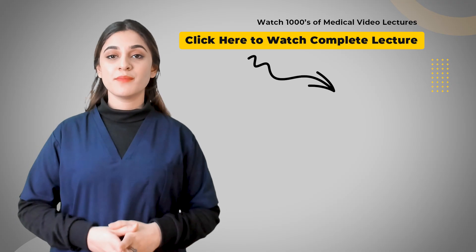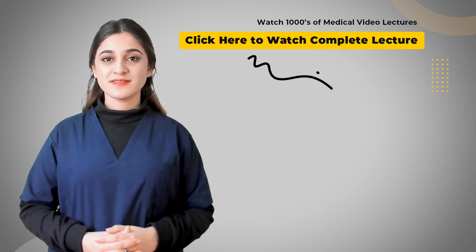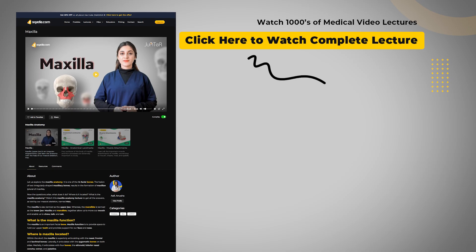Head on to scadia.com for the full lecture on the anatomy of the maxilla.